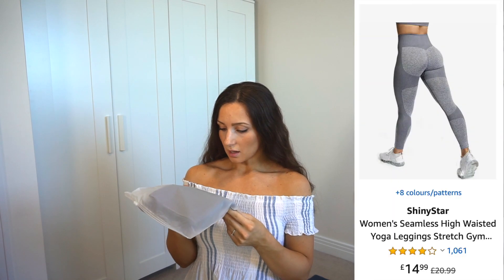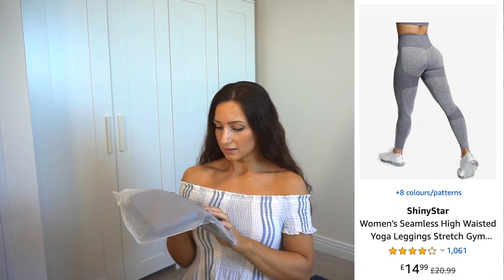I really hope you enjoy it. If you do, please don't forget to give it a like and subscribe. And without further ado, let's get into the haul. So first of all, I've got this grey pair of leggings. They're called Shining Star Women's High Waist Leggings for gym, workout, running — so it seems they cover all the basics.